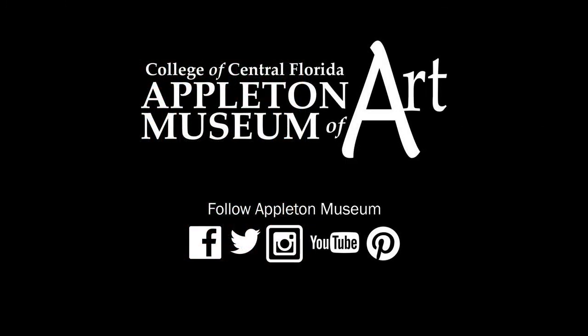Thank you for listening, and I look forward to sharing more Art Minutes with you soon. Make sure you follow us on Facebook, Twitter, and Instagram.